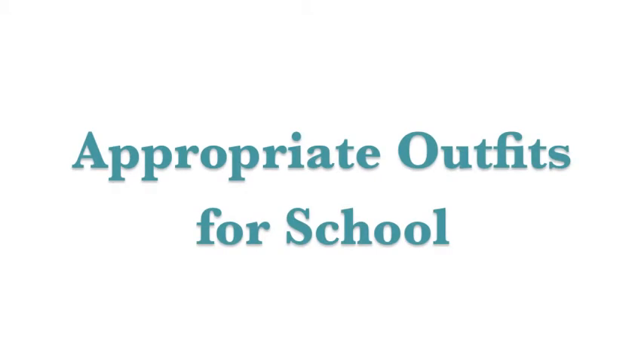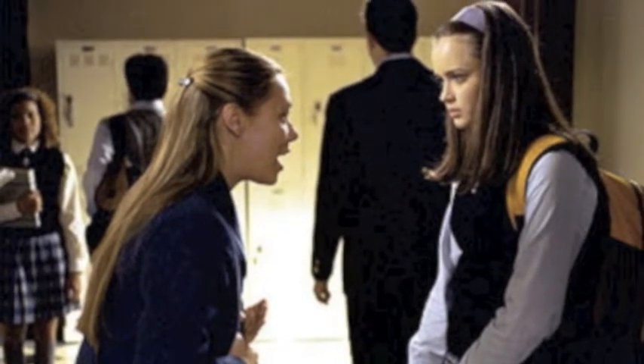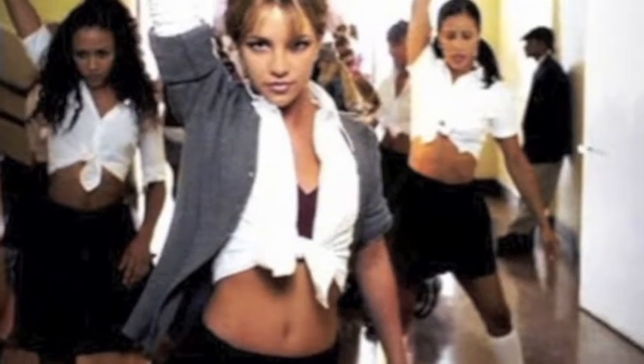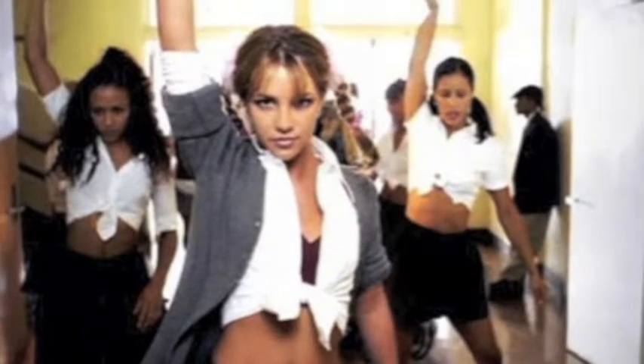60% of schools in the United States have some sort of strict dress code or uniform. Uniforms and dress codes are commonly featured in TV shows like Gilmore Girls and Gossip Girl. It seems that school administrators fear if they allow any creativity in a student's wardrobe, it will result in something like this.